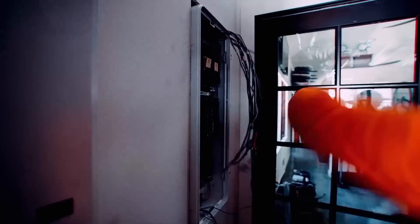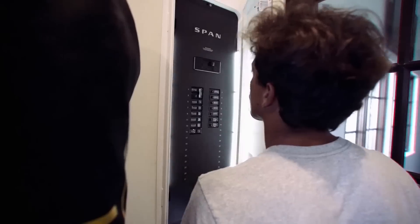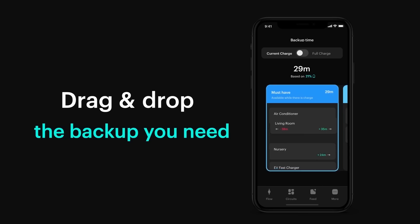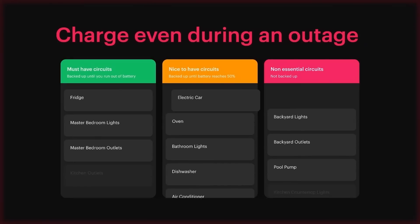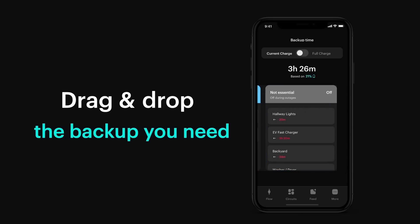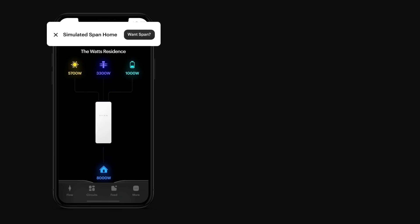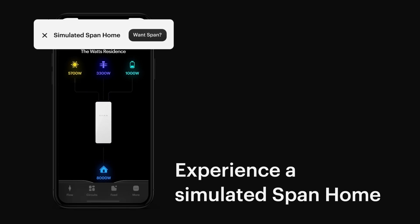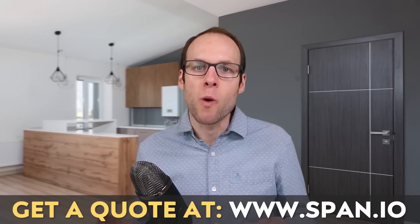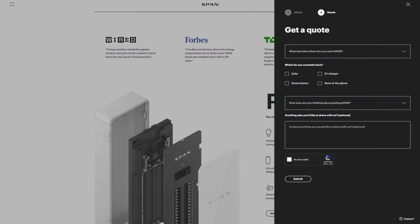Thanks to SPAN for sponsoring this video. The SPAN Smart Electrical Panel eliminates the need for a separate, hardwired critical loads panel. Using the iOS or Android app, you can easily move circuits into one of three categories: the must-have category, which is given priority during a backup; the nice-to-have category, which will be powered until your battery system reaches 50% charge; and the non-essential category, which is off during outages — allowing you to only use energy where it's needed most and extend your battery backup time. To find out more and get a quote, go to span.io or click the link in the description, and put 'CleanerWatt' in the comment section so SPAN knows I sent you.